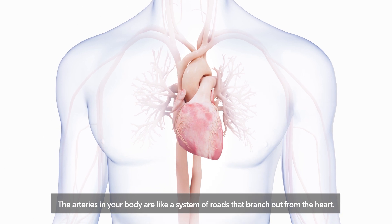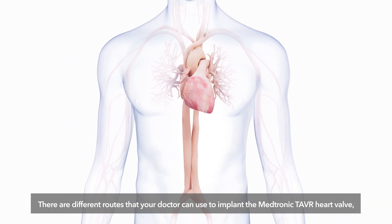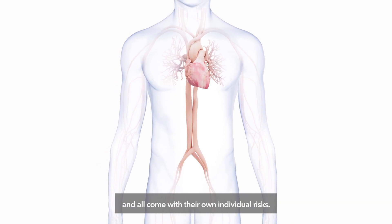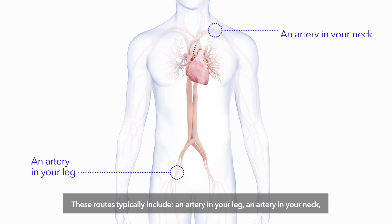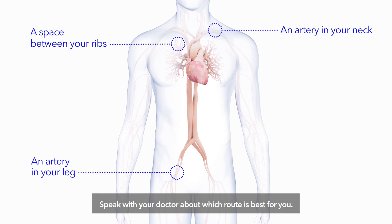The arteries in your body are like a system of roads that branch out from the heart. There are different routes that your doctor can use to implant the Medtronic TAVR heart valve, and all come with their own individual risks. These routes typically include an artery in your leg, an artery in your neck, and a space between your ribs. Speak with your doctor about which route is best for you.